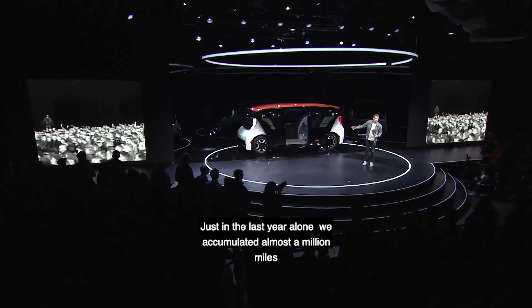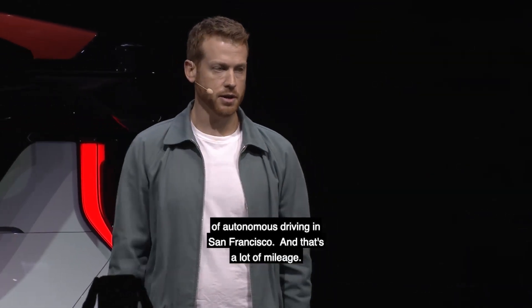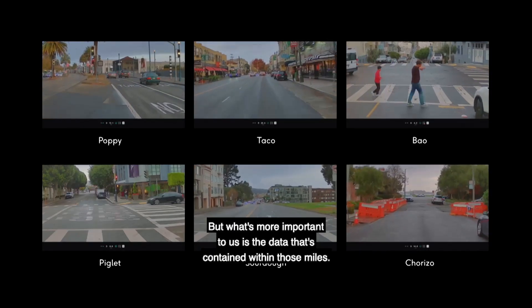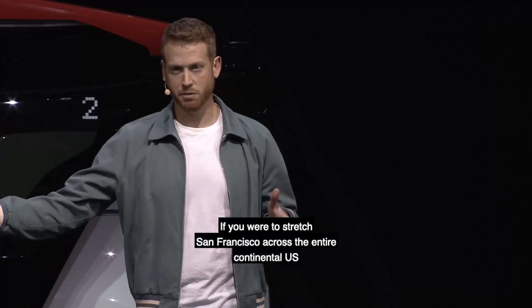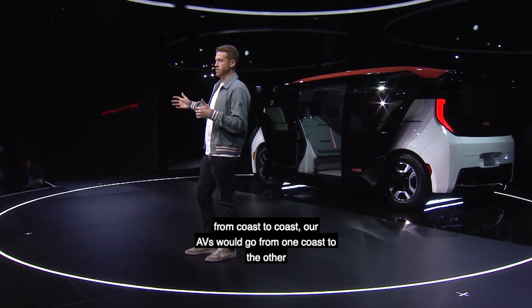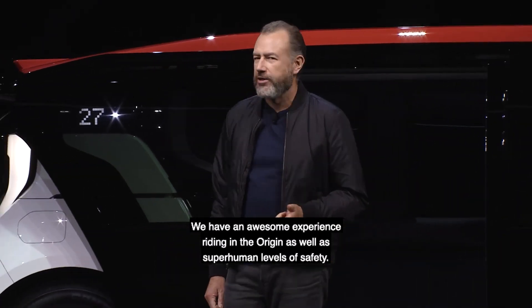Just in the last year alone, we accumulated almost a million miles of autonomous driving in San Francisco. What's more important to us is the data contained within those miles. If you were to stretch San Francisco across the entire continental U.S. from coast to coast, our AVs would go from one coast to the other without even a fender bender. We have an awesome experience riding in the Origin as well as superhuman levels of safety.